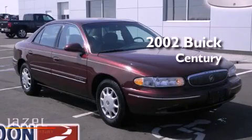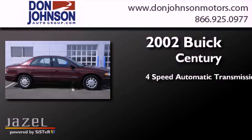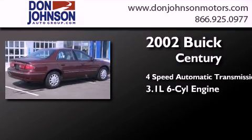This is a 2002 Buick Century. This four-door sedan has a four-speed automatic transmission and a 3.1-liter V6.